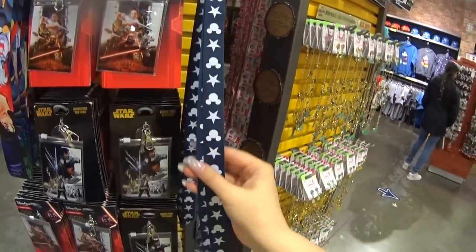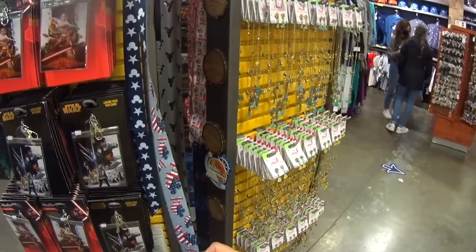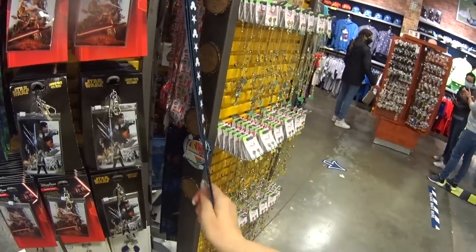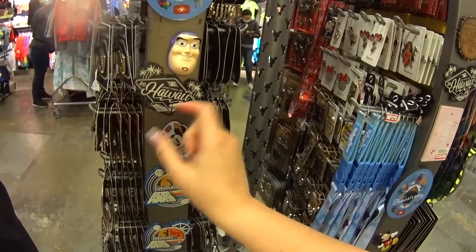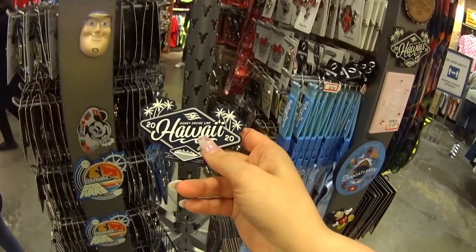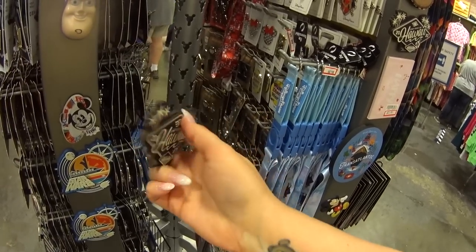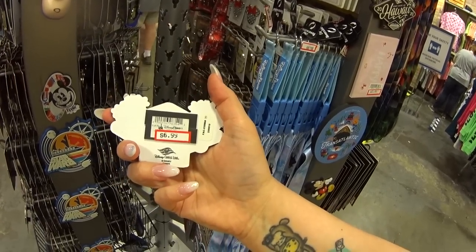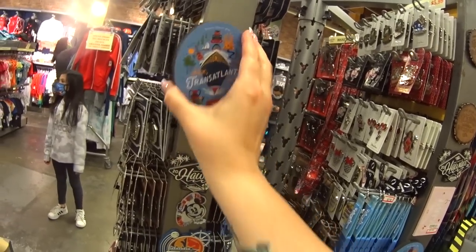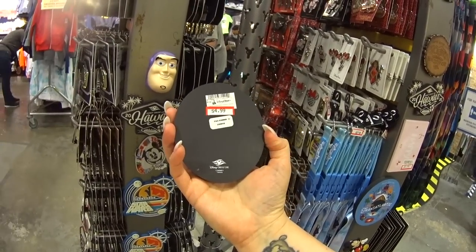This lanyard here is very patriotic and reversible — it was $12.99. Disney Cruise Line Hawaii 2020 magnet — these are from the cruise ship that was doing that itinerary, so you would have only been able to get this on that ship doing that route. $6.99. Here's one from the transatlantic — now that is thick with two C's — $4.99 instead of $9.99.